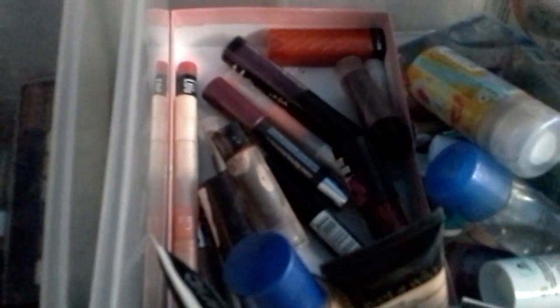Over here I have all my lip products. I don't wear lip products that much anymore, but I do have some lip stains, a few lipsticks, a lip balm, lip gloss, and a lip liner — things like that.